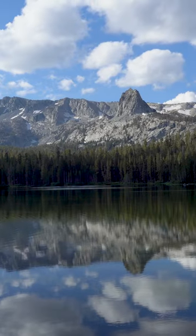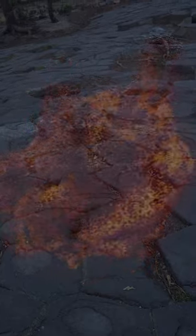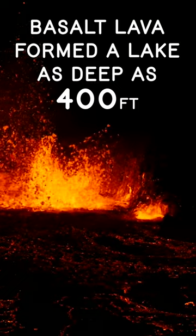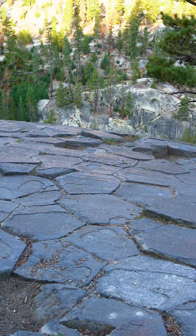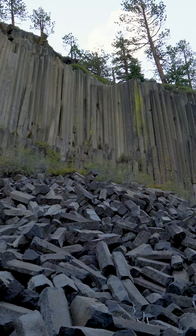As land shifted around the globe and the Sierra Nevada began to rise higher and higher, earthen crust was pushed down and melted into magma. This hot, free-flowing basaltic lava eventually surfaced, forming a deep lake in the Red Meadow Valley. Over time, the lava cooled into solid rock, contracting and forming cracks. These cracks turned into columns — the columns you can see today at Devil's Postpile National Monument.